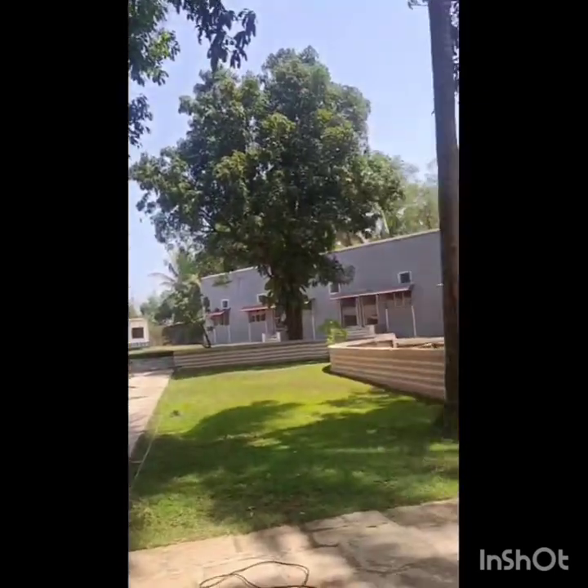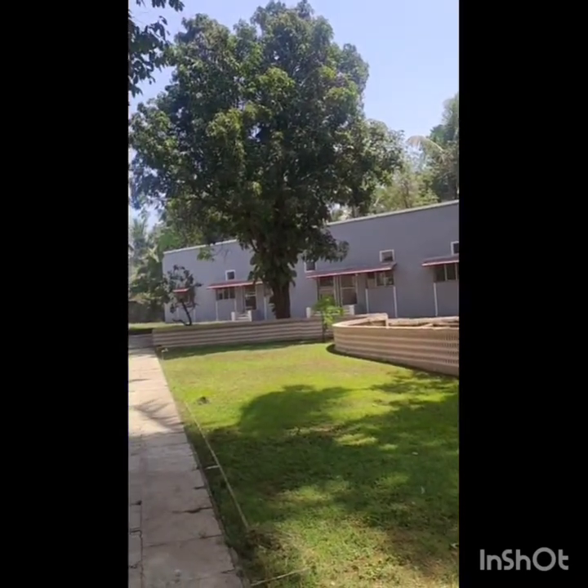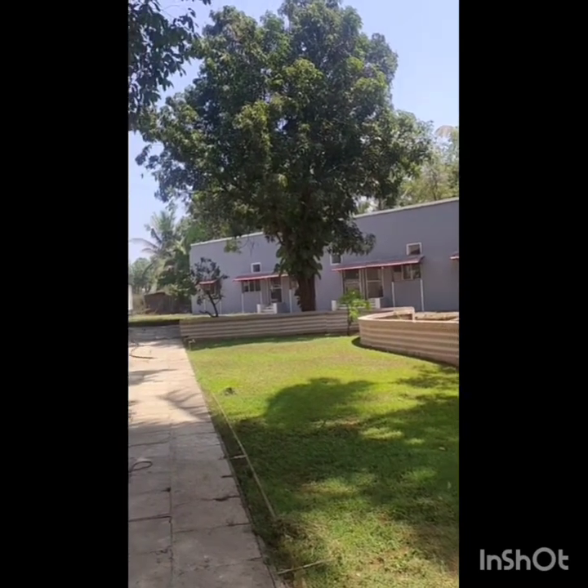If you see this area, there are three rooms here. One is the dance room, one is the art room, and one is the music room. These are the indoor activity rooms.